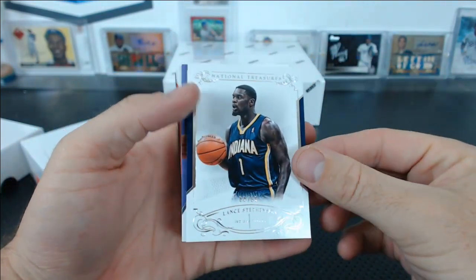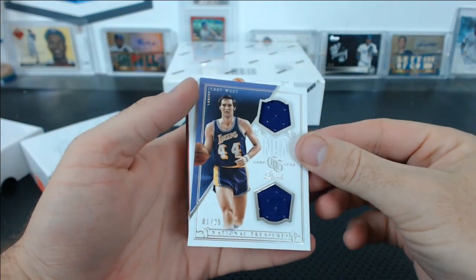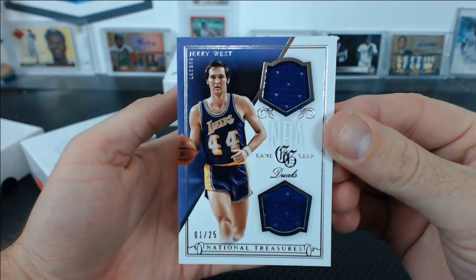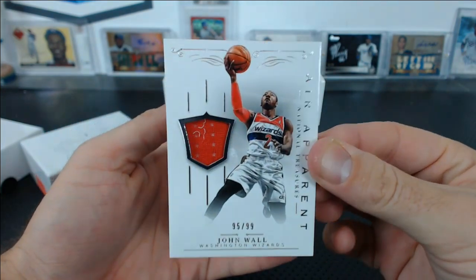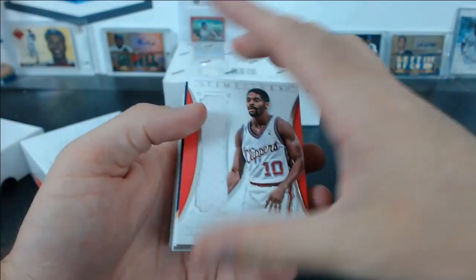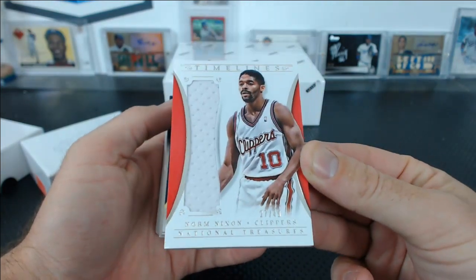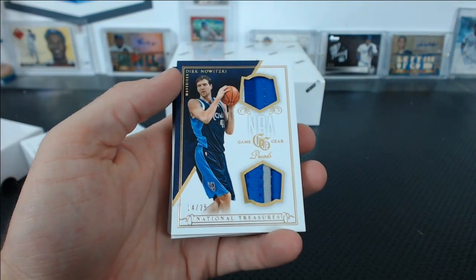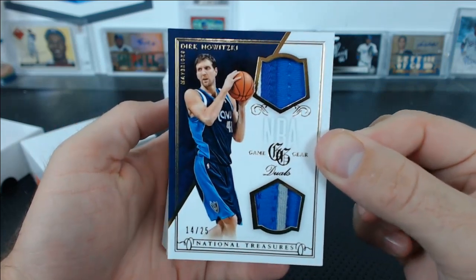Lance Stevenson, 66 of 99. Jerry West, Game Gear Duels, 1 of 25 — kind of cool. John Wall heir apparent, Joy-Z, 95 of 99. And Norm Nixon on the Clippers, National Treasures Timelines — these cards are ridiculously thick, can't put them in anything, 27 of 49. There's a Dirk dual patch, 14 of 25 for the Cavs. Not bad.